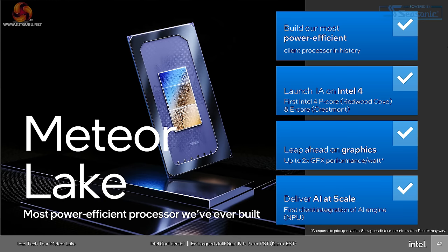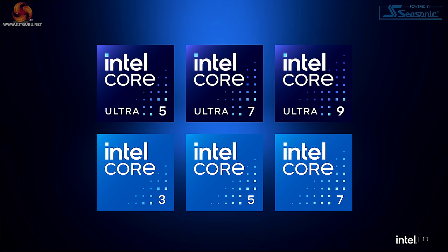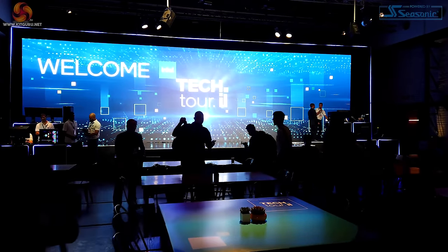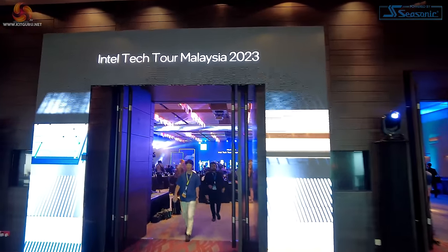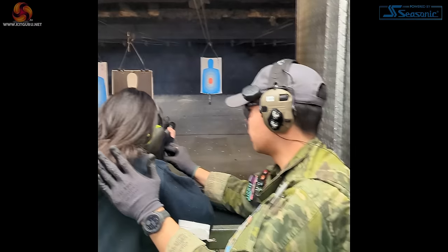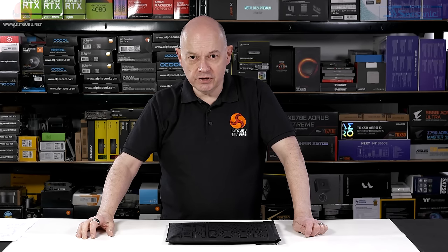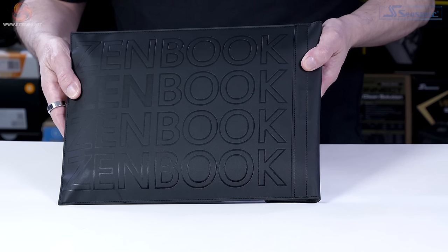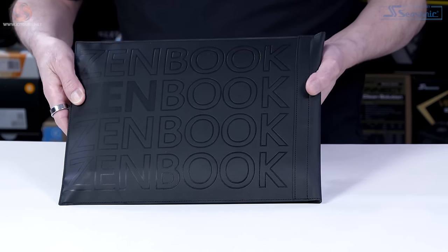Over the past couple of years, Kit Guru has travelled the world learning about Intel's Meteor Lake technology, now named Intel Core Ultra. We've been to Israel, where they fab chips. We've been to Malaysia, where they package chips. We've been to Las Vegas for CES. But it was only once we returned here, to the UK, that we were able to get our hands on this ASUS ZenBook 14 OLED laptop.